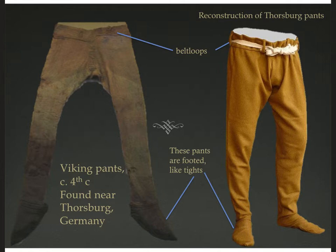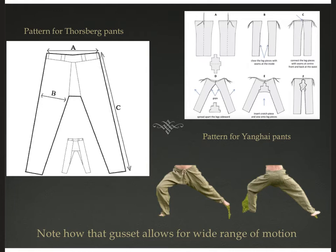You can see there's been care to decorate them — there are different fabrics on different parts, and they seem to have been rather lovingly repaired. Here's another pair of very old pants called the Thorsburg pants from about the 4th century CE, right around the fall of Rome, discovered in Germany near Thorsburg. They're quite similar to the Yanghai pants — footed, with belt loops, but otherwise very similarly constructed. These pants can be made without cutting if you just weave the pieces of cloth to the desired length and width on your loom.